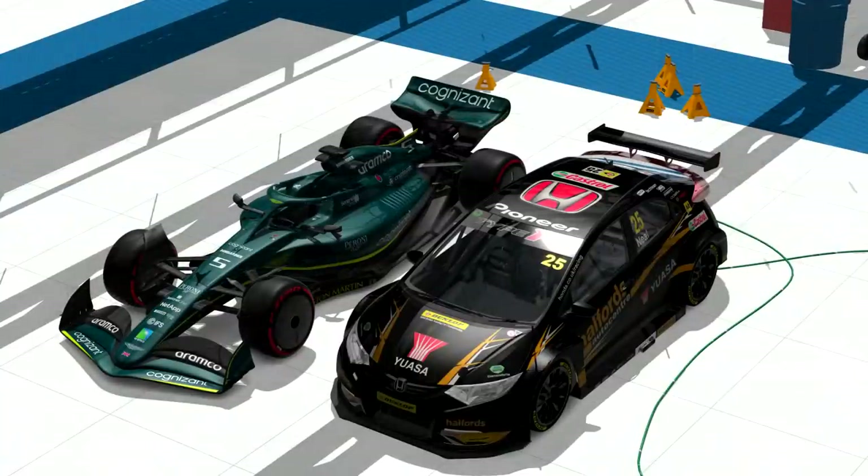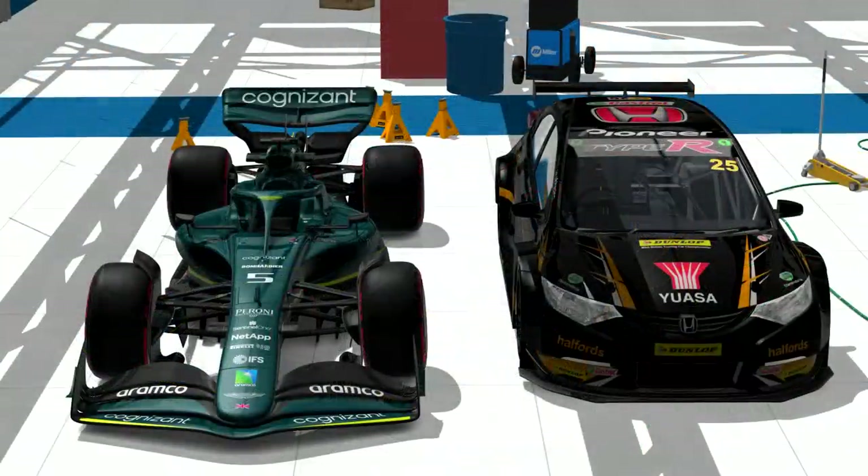One is a state-of-the-art bespoke racing machine designed for speed and power, using all the aero trickery in the rulebook to get around a track in the fastest time possible. The other is based off a family hatchback that is designed to be run around club level tracks in three 25-minute races.